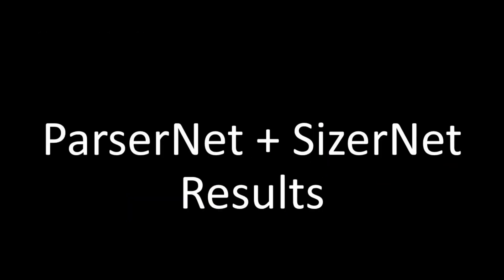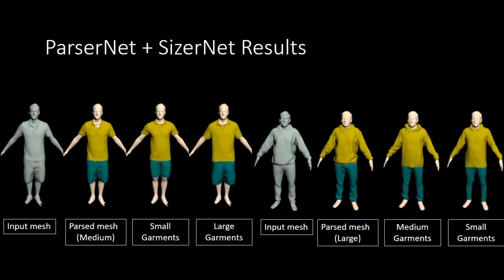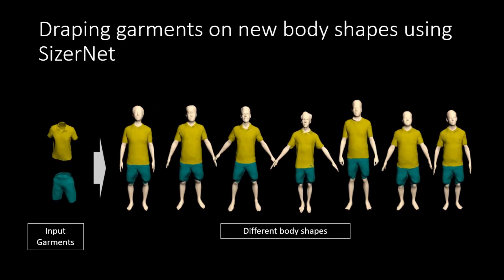We show the result of the whole method, where we extract the garment from a single input mesh and resize the garment. We can also use SizerNet to drape the garment on new body shapes.